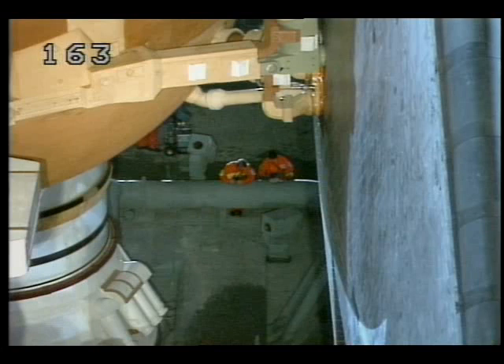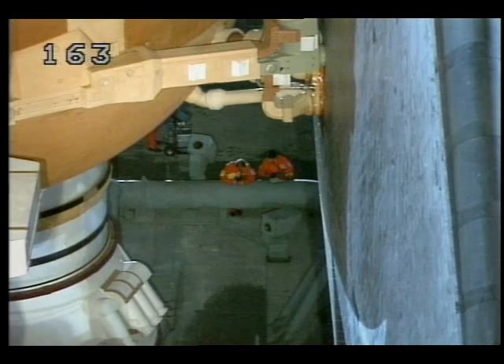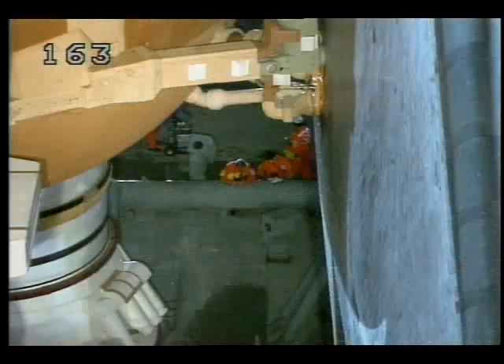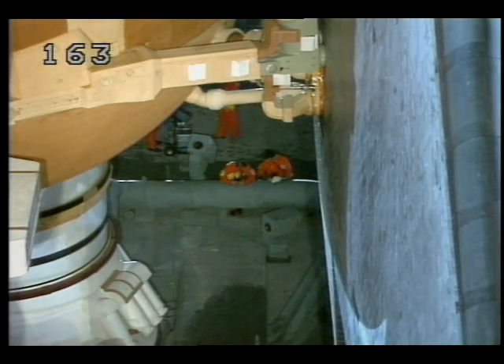Meanwhile, out at Launch Pad 39B, the final inspection team has been going through their routine inspections, looking for any buildup of ice on the external tank or any of the flight surfaces that could break off and strike Space Shuttle Discovery during launch. The ice team has a number of tools, which includes a portable infrared scanner to obtain temperature measurements on the surface of the vehicle, and it can spot any leaks in the external tank or the umbilicals. The team also takes this as a last opportunity to look at the pad to assure that there's no loose debris around, which could also strike the orbiter at launch.